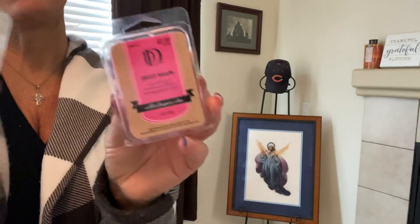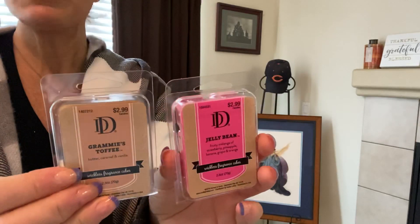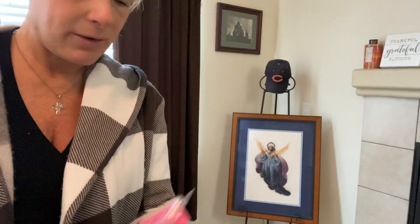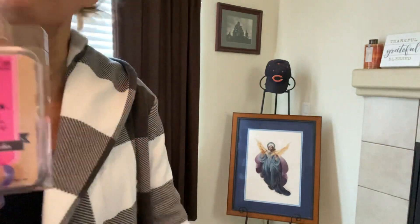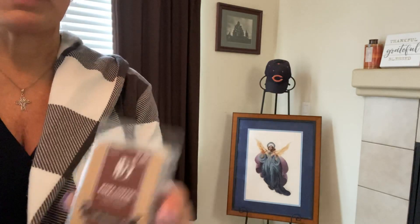Someone told me about these wax melts — I've never used them. Let me know in the comments if you have. They're 50% off. Someone told me they mix the different smells. I like the smell of the jelly bean one — oh my goodness. I got another jelly bean scent too. Half off, so why not?